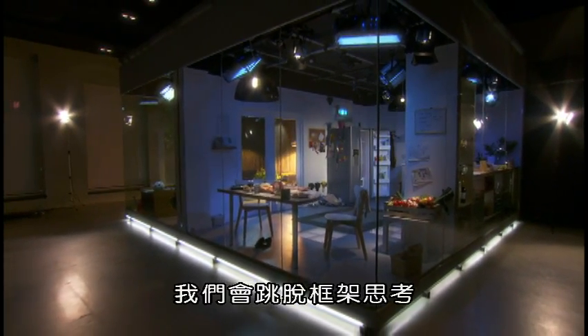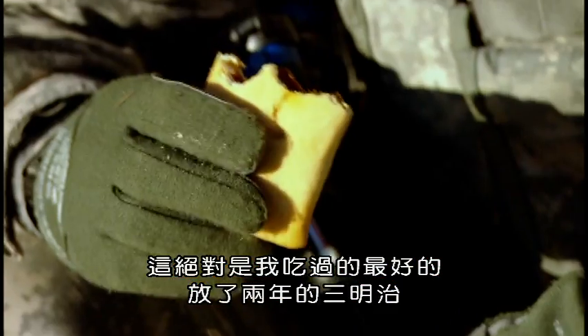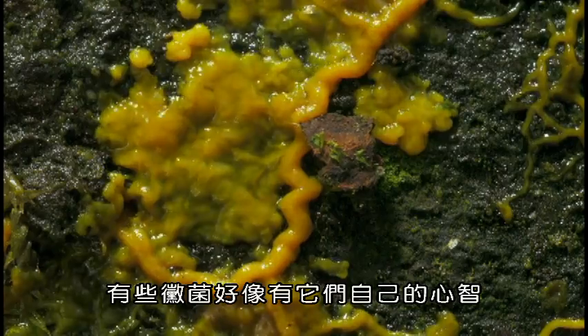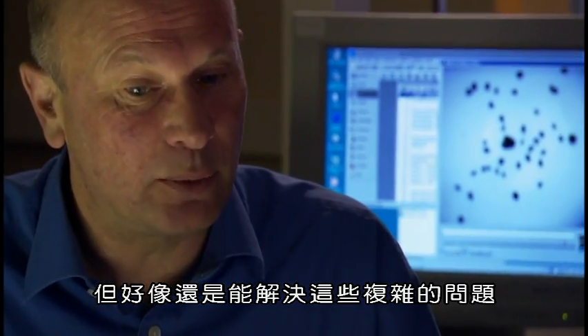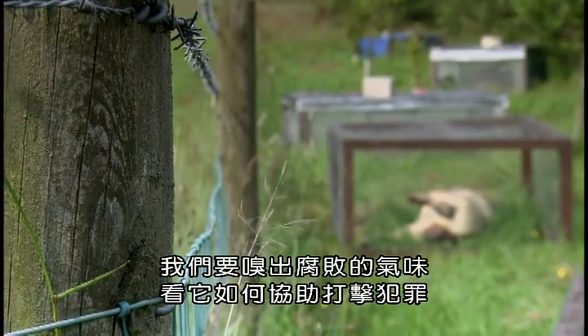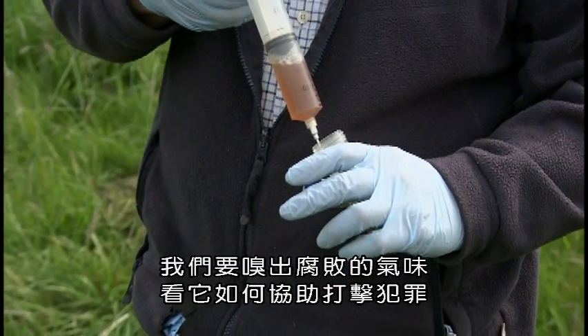And we'll be thinking outside the box to see what can be done to fight decay. That's definitely the best two-year-old sandwich I've ever had. There are some moulds that seem to have a mind of their own — it hasn't got a brain, it hasn't got a nervous system, but it still seems to be able to solve these sorts of complex problems. And we'll be sniffing out how the smell of decay is helping crack crime. So you could say this is a liquid trace of death.